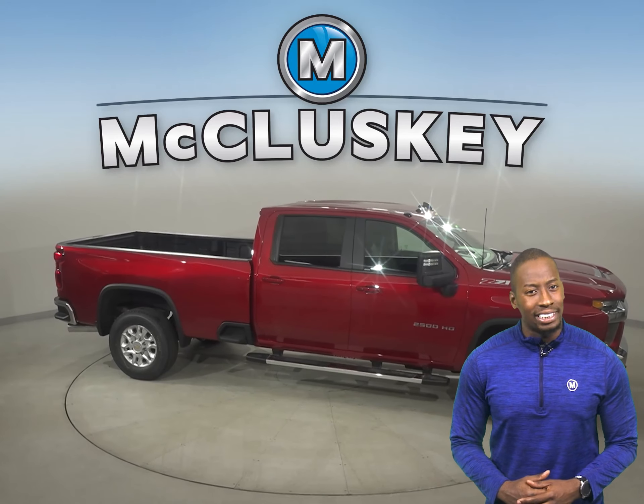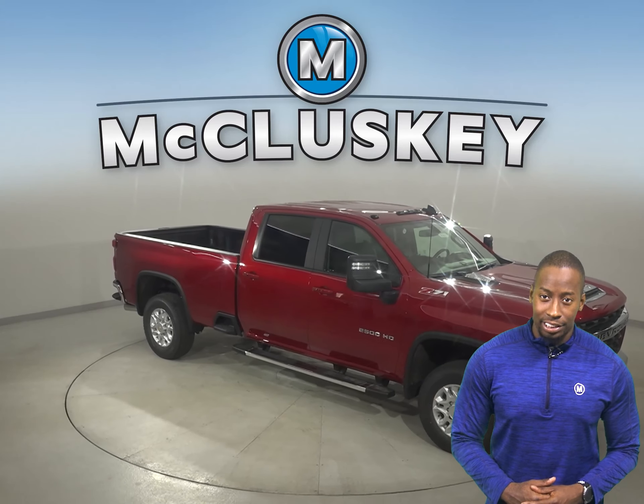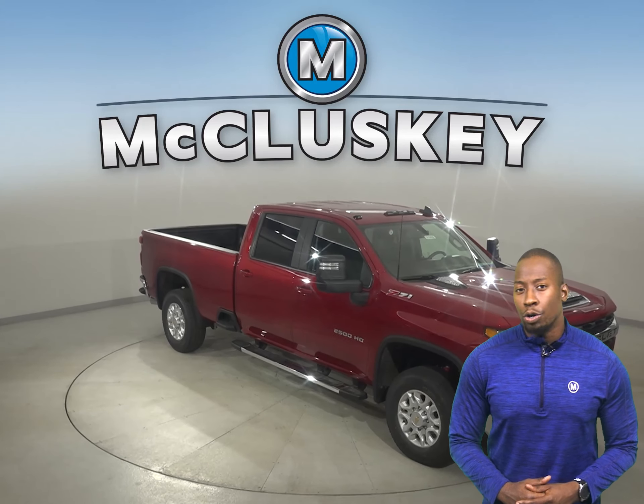Whether you're putting it to work or taking it on a vacation, Silverado HD offers the available safety technologies to help you stay alert on a road or job site.